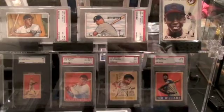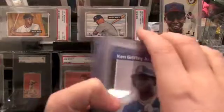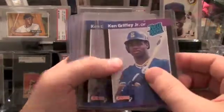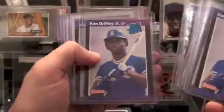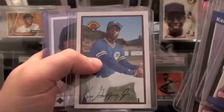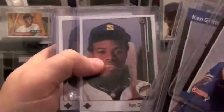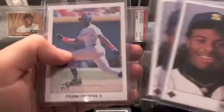I usually like to start with the earlier cards and go further back in time. So here are some cards from 1989. Here's a few Ken Griffey Jr. Donruss Rated Rookie cards. I have a few of those. Here's a Bowman '89 Ken Griffey Rookie, two Upper Deck Rookies, and there's a Frank Thomas Leaf Rookie.